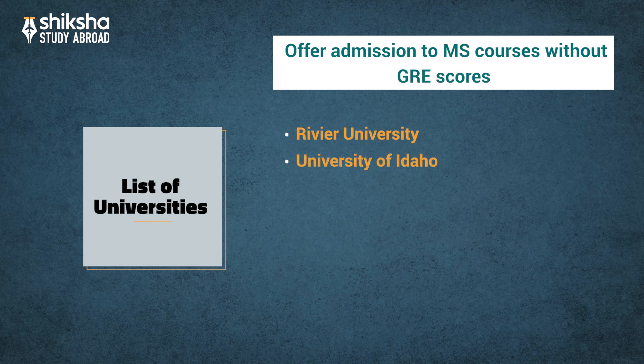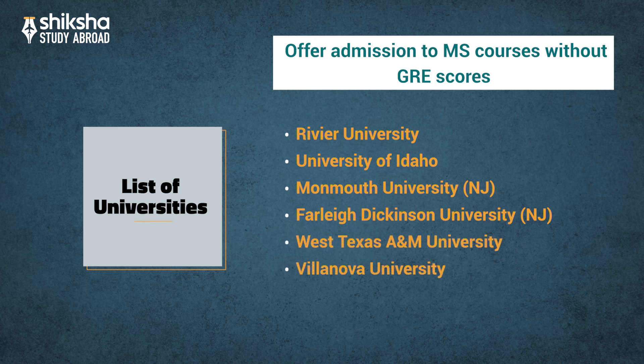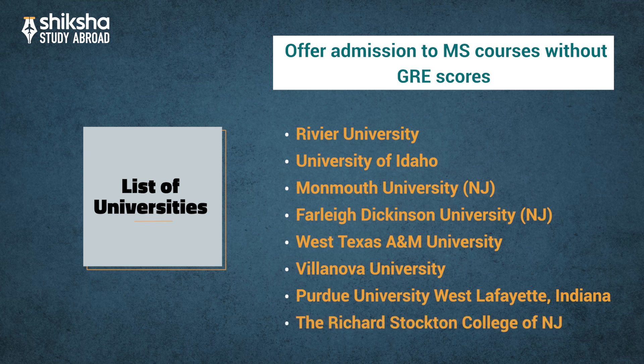Additional universities without GRE requirements include Revere University, University of Idaho, Monmouth University, Farleigh Dickinson University, West Texas A&M University, Villanova University, Purdue University West Lafayette Indiana, and the Richard Stockton College of New Jersey.